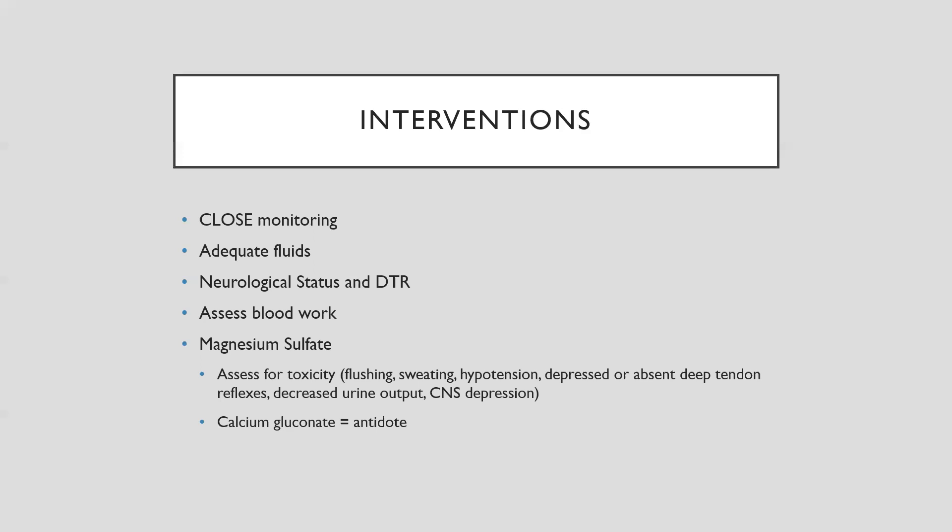As nurses, we cannot administer a drug unless it's ordered, so you'll hear it as either 'prepare to administer' or 'administer calcium gluconate as ordered.' Please leave a comment, like, and share, subscribe for future videos, and I'll see you in the next one.